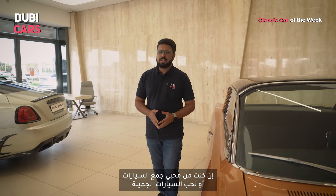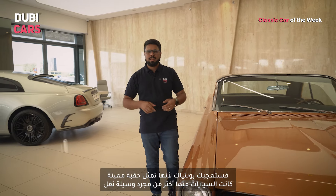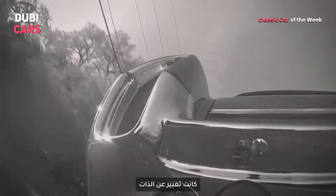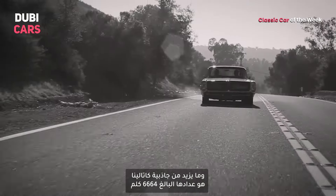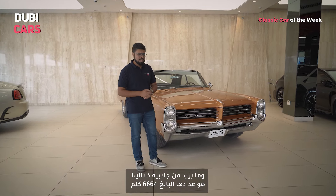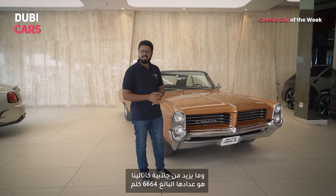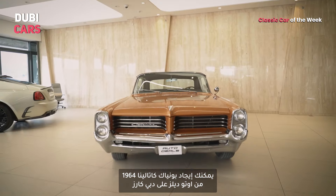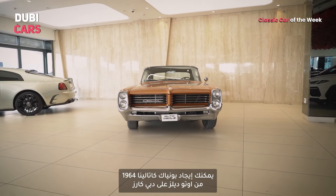Whether you're a seasoned car collector or someone who just appreciates a good car, the Pontiac Catalina is sure to entice you, as it embodies the spirit of an era where cars were more than just transportation — they were a statement. This particular Catalina is even more attractive as it has clocked just 6,664 kilometers in all those years. Go ahead and find this 1964 Pontiac Catalina from Auto Deals on Dubicarz.